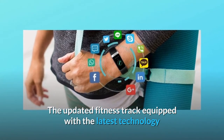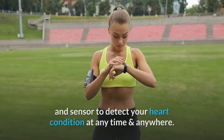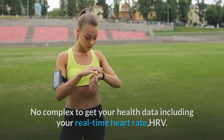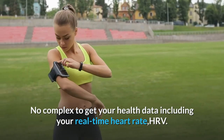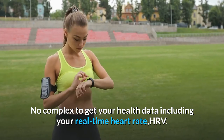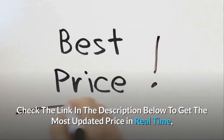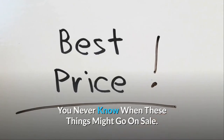The updated fitness tracker is equipped with the latest technology and sensors to detect your heart condition at any time and anywhere. No complexity in getting your health data, including your real-time heart rate and HRV. Check the link in the description below to get the most updated price in real time. You never know when these things might go on sale.